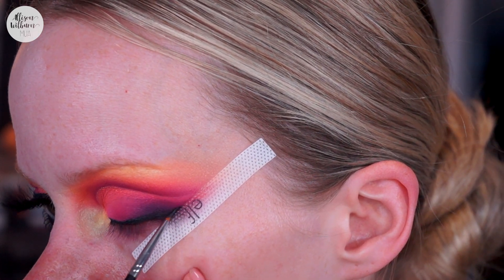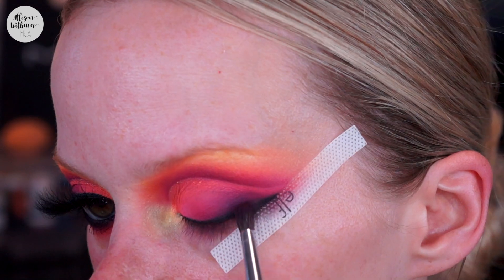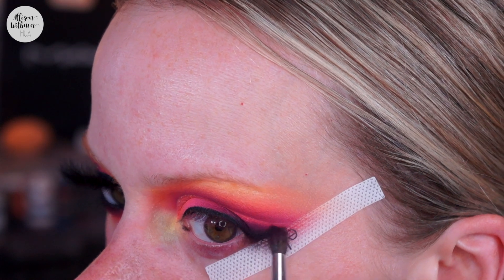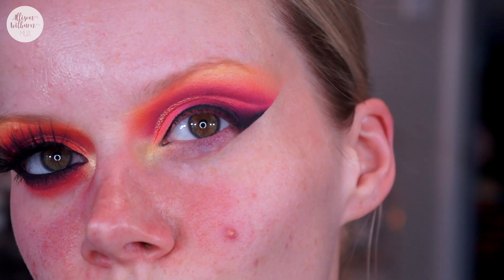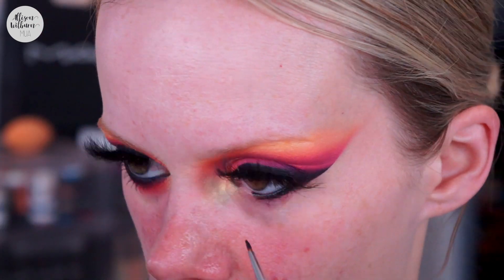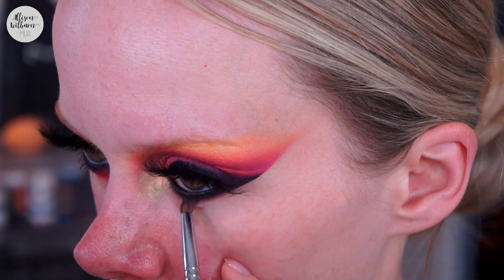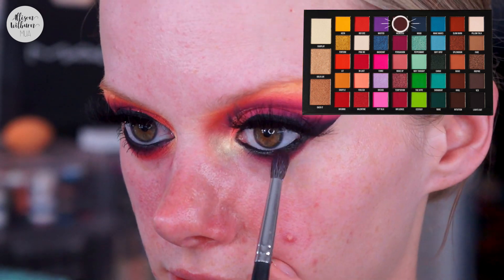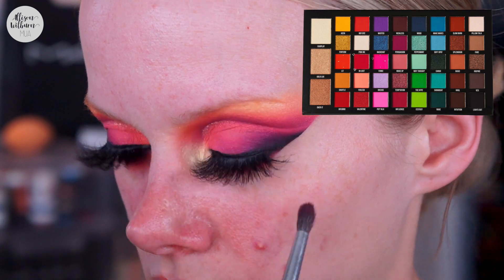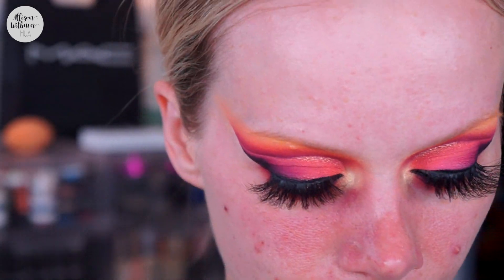The Morphe liner pot is drying out so it wasn't going on super smooth — I need to chuck it and get a new one. I'm applying it with a very thin liner brush and then going back into Reckless with a fluffy brush to buff the corner of the liner — it marries the liner into the eyeshadow look. Removing the tape, then running the Morphe gel liner all the way in the waterline and bringing it down a little under the lash line. Buffing that out with a tiny pencil brush. Now layering up the under-eye shades — starting with Reckless, then the raspberry shade In Lust, then Foolish, blending everything out.